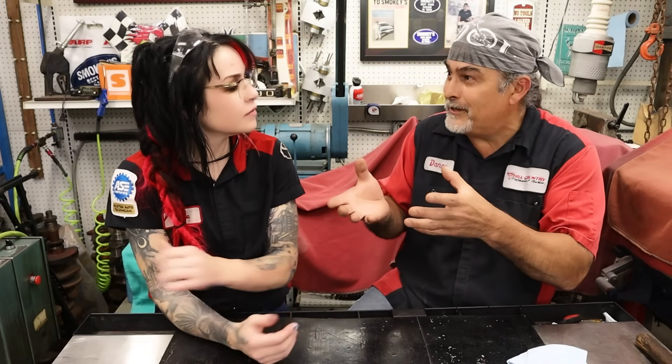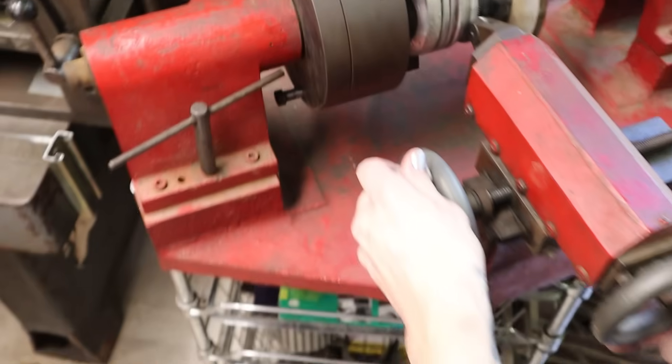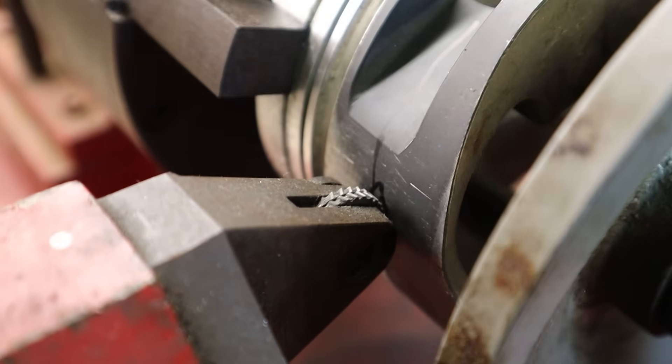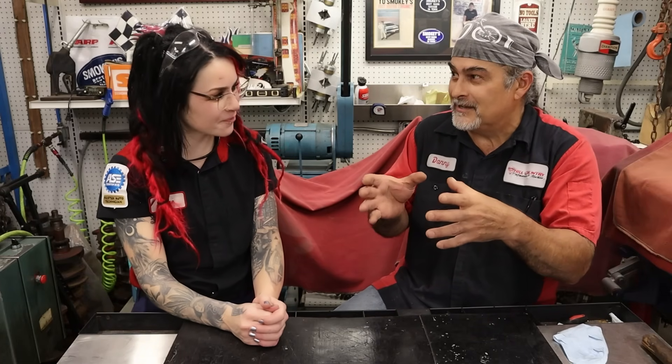Maybe there needs to be a follow-up video on how to properly knurl a piston, because you can do it wrong and have bad experiences. But I've been doing this since the seventies and I have never seen an engine that we pulled back apart — even on a race motor that we freshen up once a year — that has any cylinder wear. It holds oil in those little grooves.